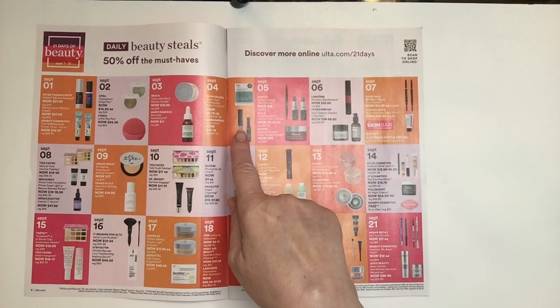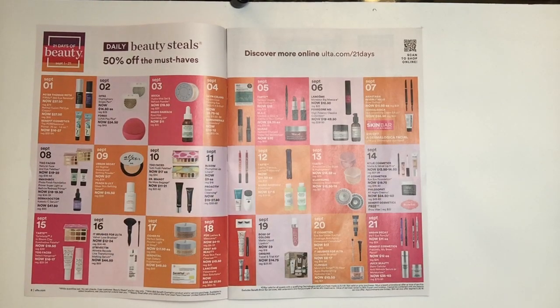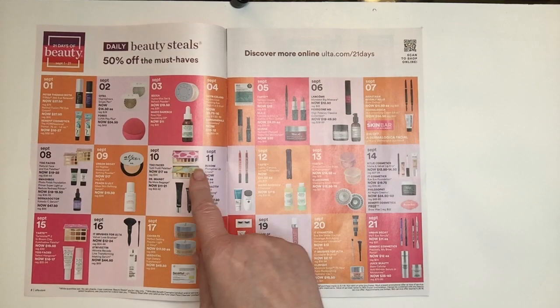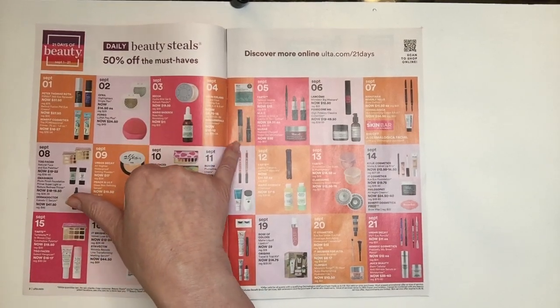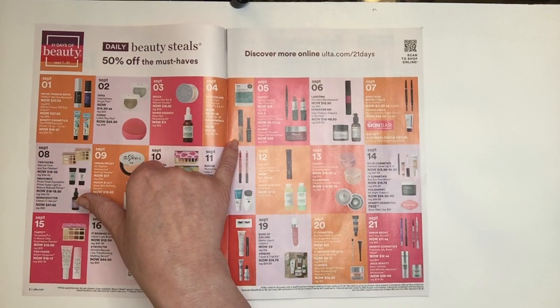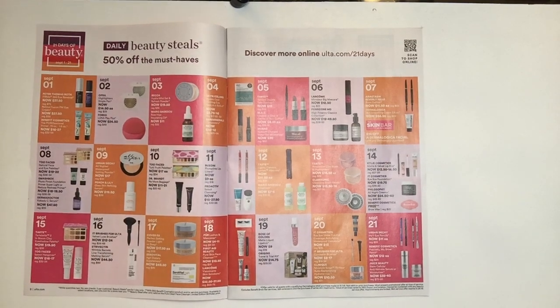The next day, September the 4th, is from Skin Iceland — spelled S-K-Y-N from Iceland. It's the Hydro Cool Firming Eye Gels, a 4-count running from $8.75 to $16.00. I've only tried a couple of products from them. The next item is Bare Minerals, which is their concealers for between $10.00 and $12.00. I've tried both; I prefer the one in the clear container called Bare Skin.